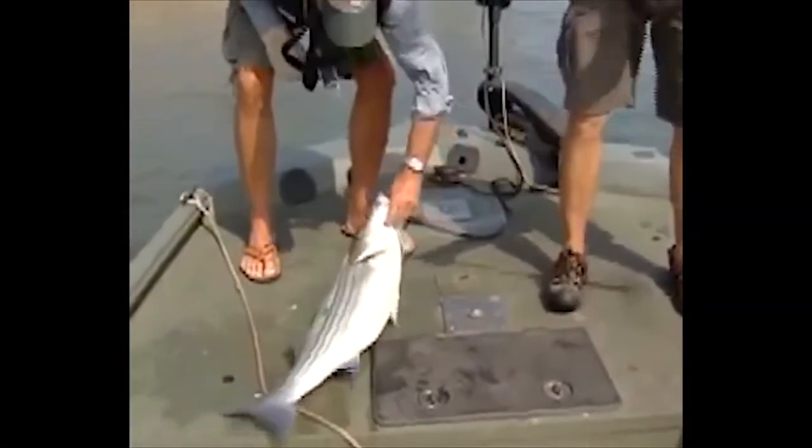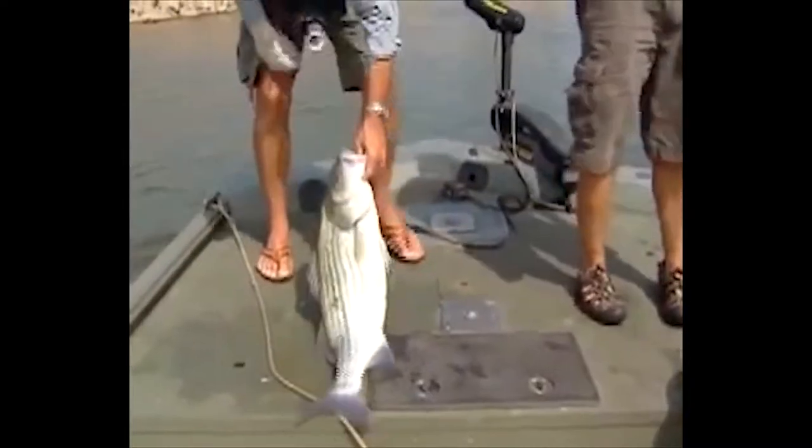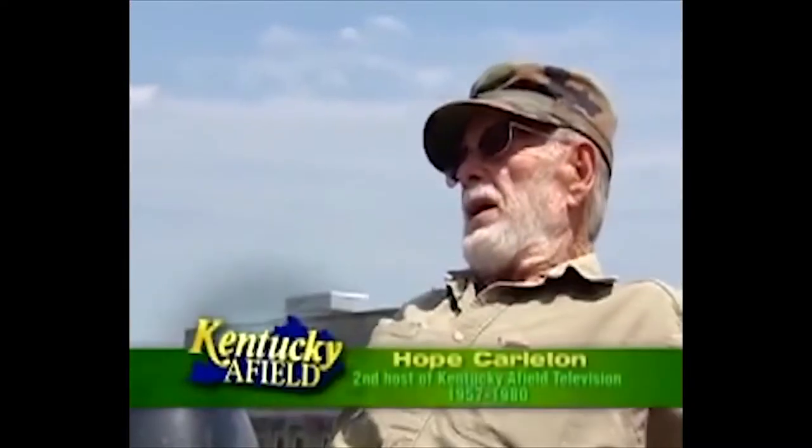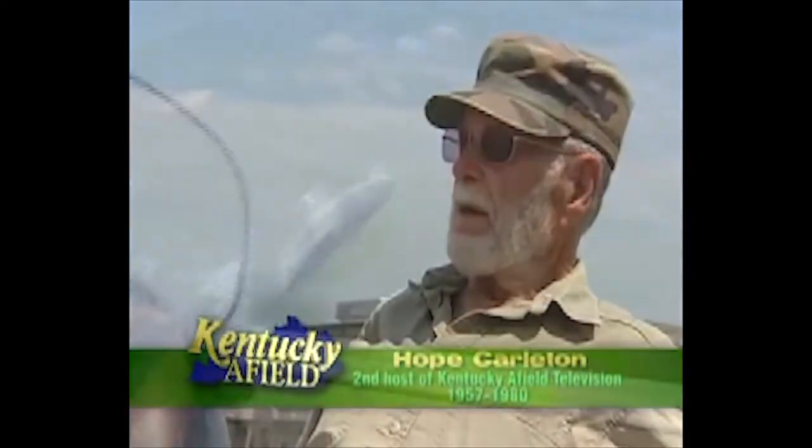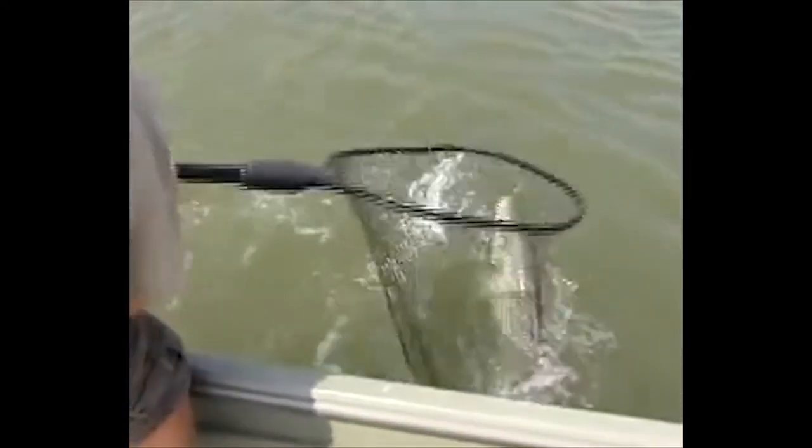Years ago, the Department of Fish and Wildlife went to Santee Cooper. Hope Carlton, one of the first hosts for Kentucky Afield, was one of the guys who went down and caught them by rod and reel, put them in a truck, brought them back to Kentucky. That's how we got striped bass. Now we have them down below the dams, we have them in the lakes, but in Cumberland you've got a bumper crop.